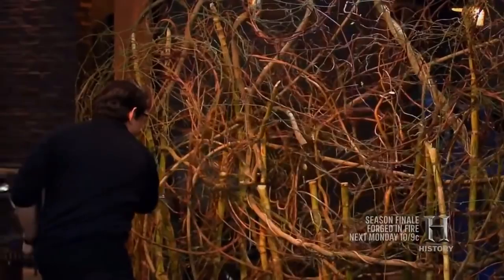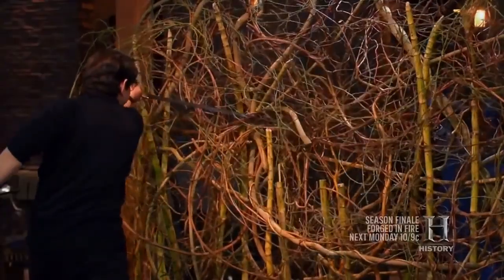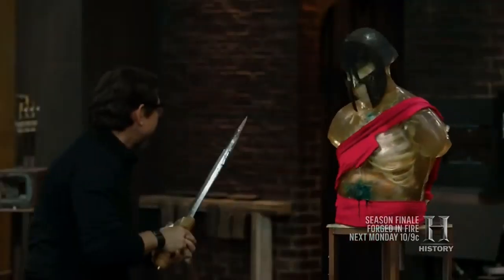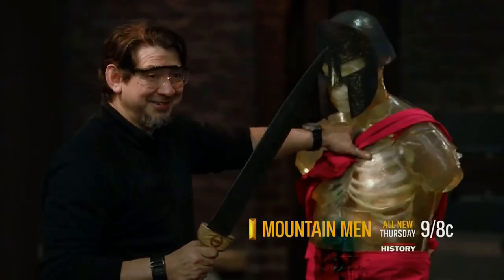Along with the pilum, which is a spear, and the scutum, which is a shield, this two-foot double-edged shortsword was one of the primary arms of the legions that conquered the Mediterranean basin. Its design evolved over centuries, but it typically featured a sharpened point and a firm, reliable blade forged from high-grade steel. Primarily a stabbing weapon, the Gladius was at its most effective when used within a disciplined formation where troops could protect themselves with shields while making vicious thrusting attacks at the enemy.